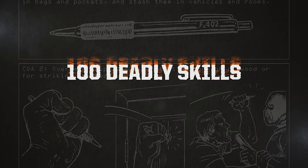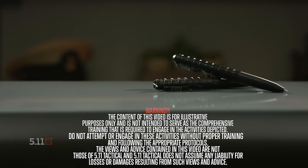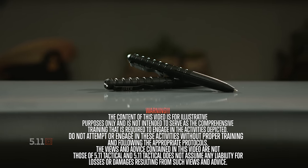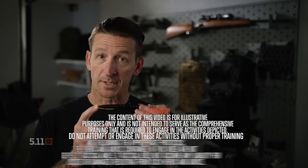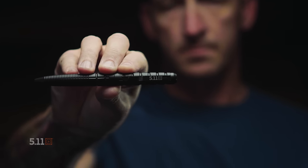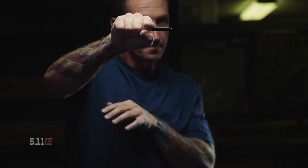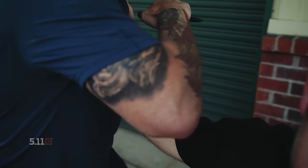You might find yourself in a situation where you have to turn everyday items into an improvised weapon. A steel barrel pen is a great defensive tool. Steel barrel simply means that it is one piece of metal from tip to end, giving it enough sturdiness and construction to be used as a puncture tool if you find yourself in a bad situation.